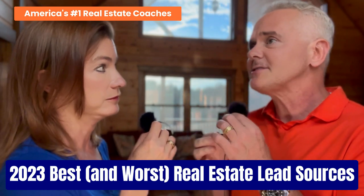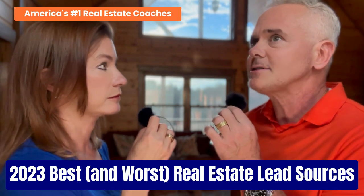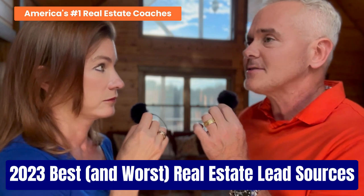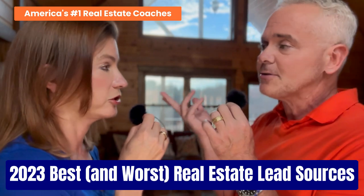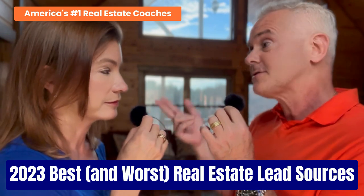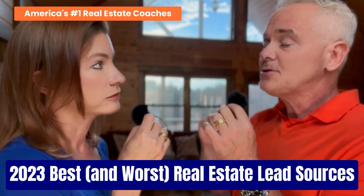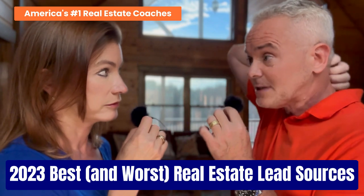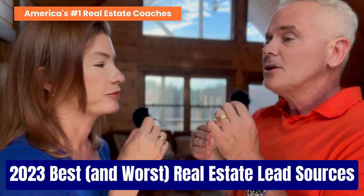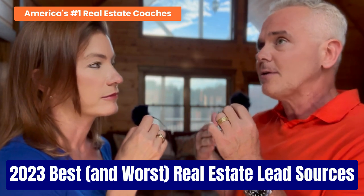Filter number three is the time it takes to see results — the level of commitment and consistency required. There are certain things we'll talk about that take more consistency and more commitment than you probably think.